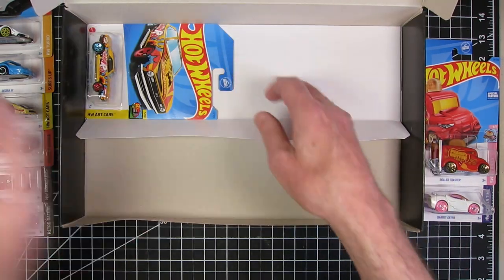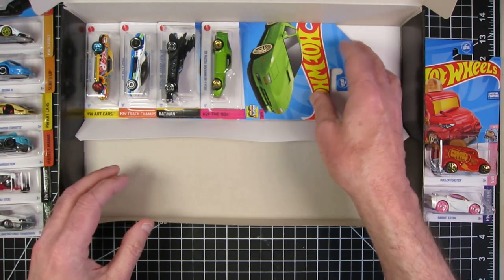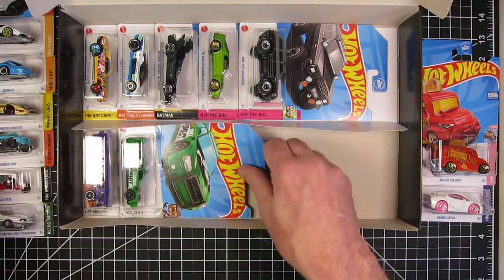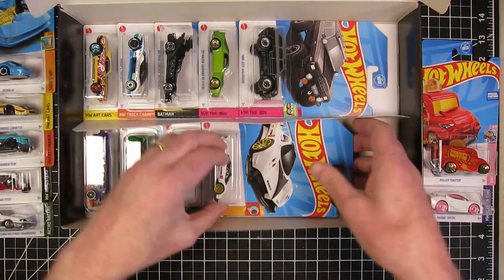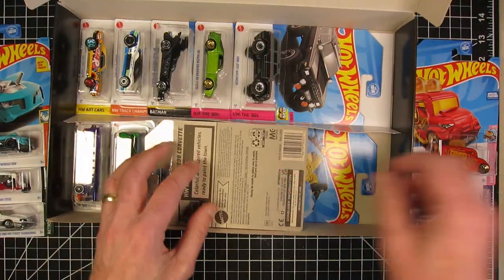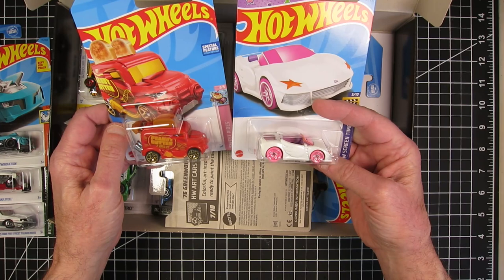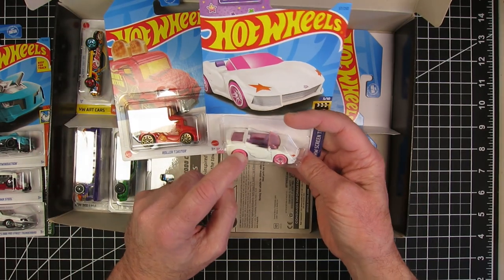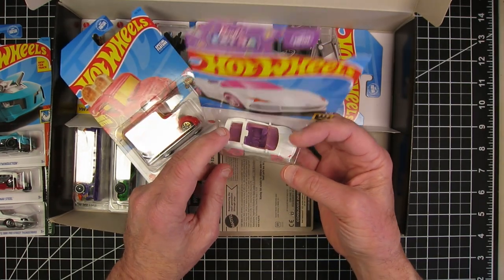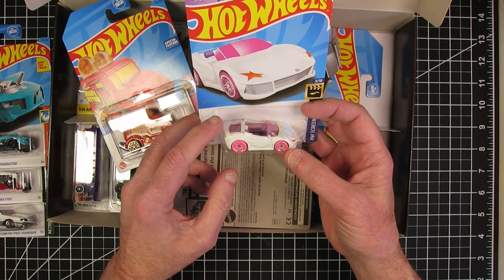So there you have it. No treasure hunts — double checking — no treasure hunt, no super treasure hunt. All regular issue main lines. Not too terrible on the fantasy cars. Only two that I would call obnoxiously fantasy cars. I could see redoing one almost as a Penguin Mobile from Batman — have to redo the glass, get rid of the wheels, make it more like an actual penguin. I could see doing that because of the wings.